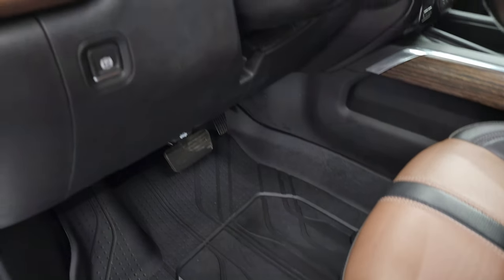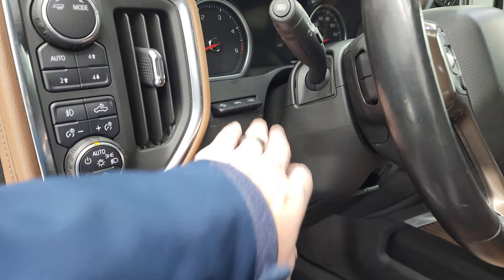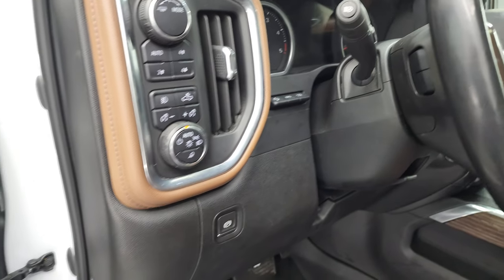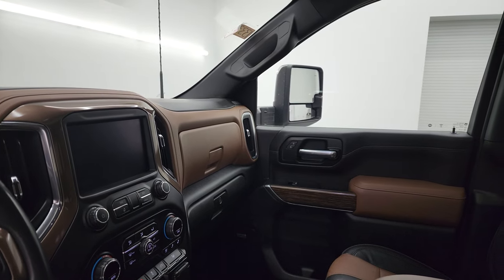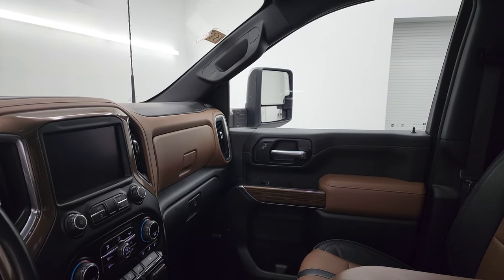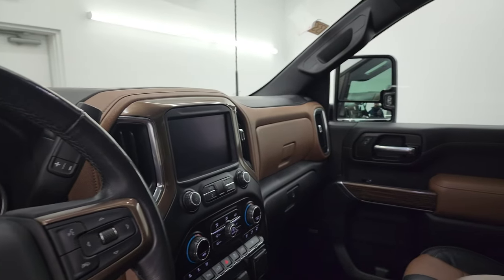It smells very clean inside this truck. It has auto headlamps, cargo lamps, fog lights, heads-up display, tow mode, power windows, locks and mirrors, and a memory driver seat. The mirrors do power telescope out — I always like showing both sides so you know both are working properly — and they also power fold in and out.